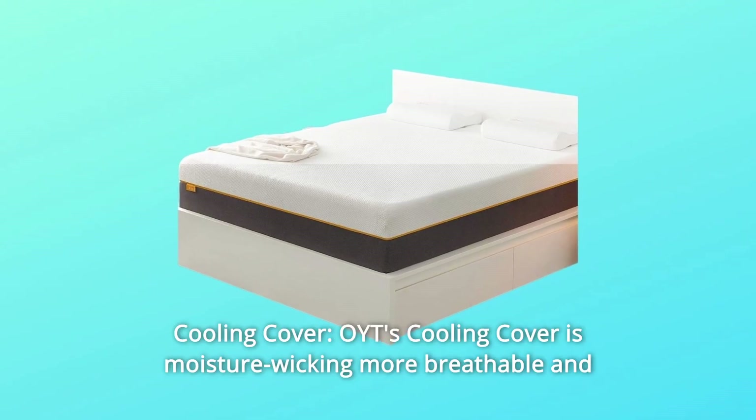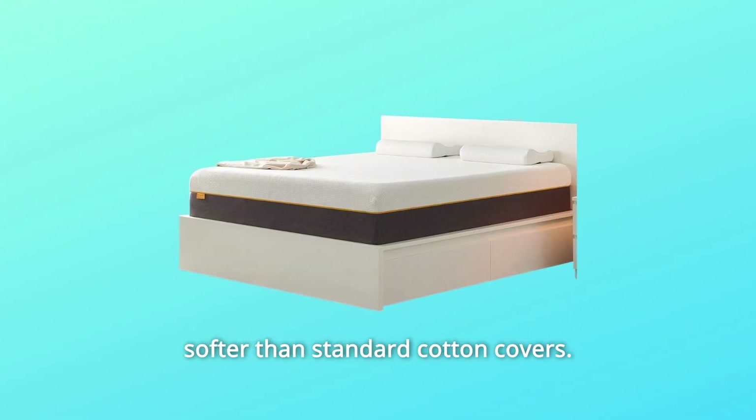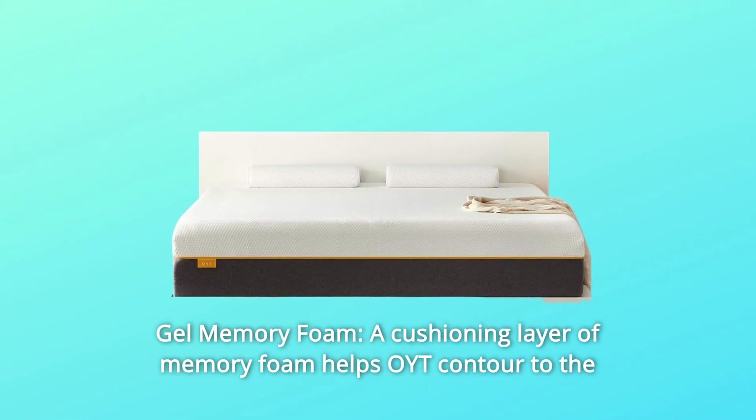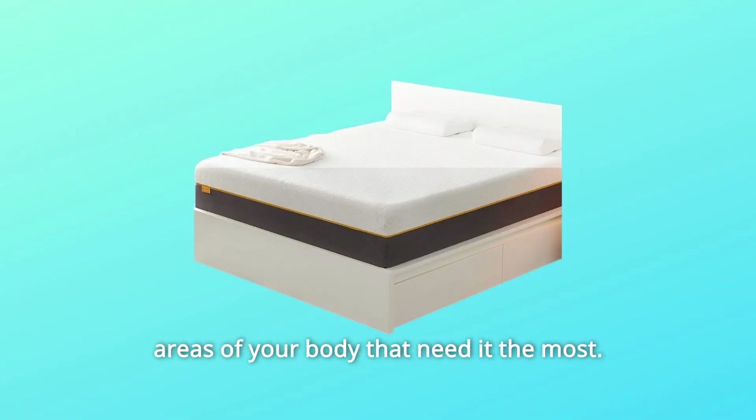Number 5: Cooling Cover. OYT's cooling cover is moisture-wicking, more breathable, and softer than standard cotton covers. Number 6: Gel Memory Foam. A cushioning layer of memory foam helps OYT contour to the areas of your body that need it the most.